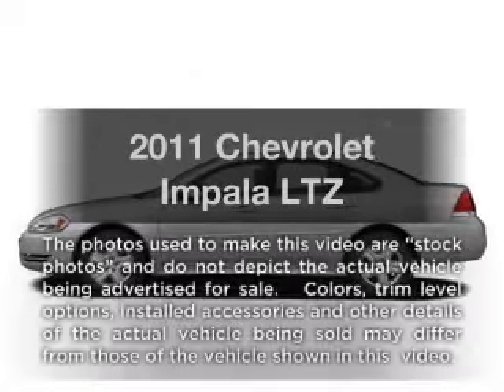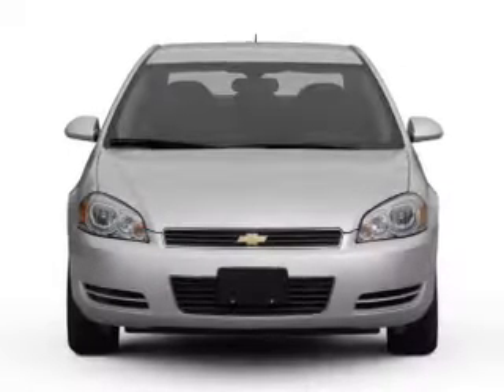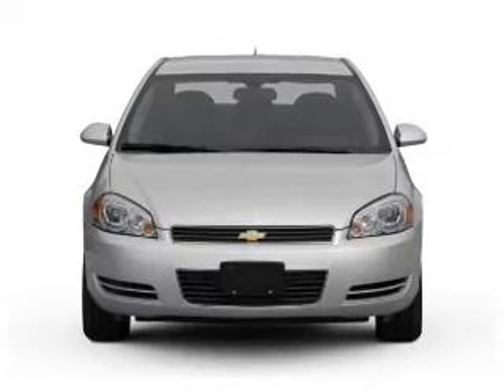Presenting the 2011 Chevrolet Impala — this is the set of wheels you've been looking for, with a solid 6-cylinder engine connected to a smooth-shifting automatic transmission.